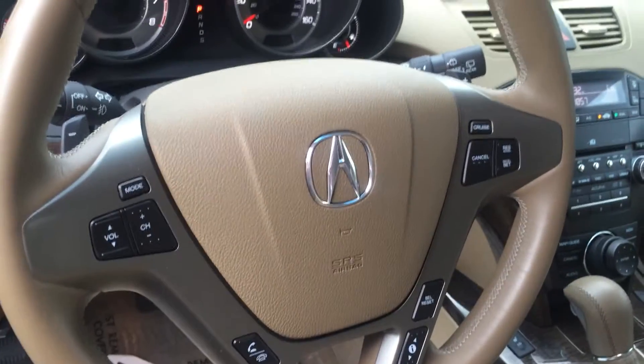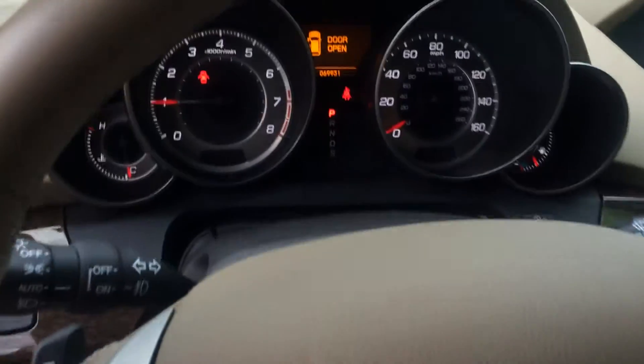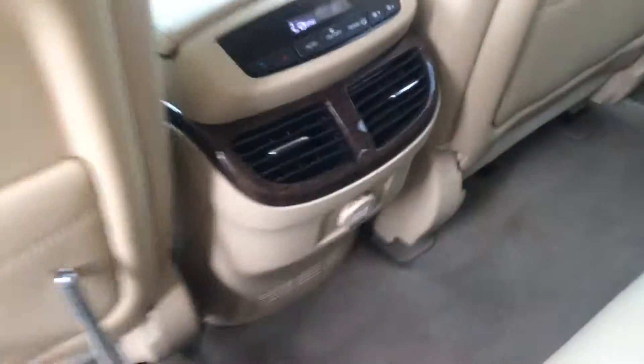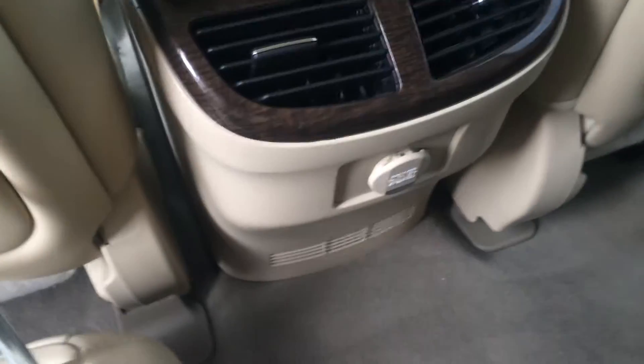Steering wheel controls with phone connection and voice-activated features. Let's take a look in the back seat — lots of room for our passengers back here, and an outlet.